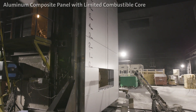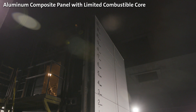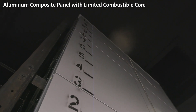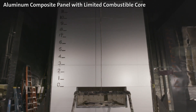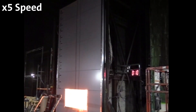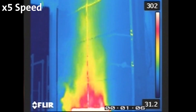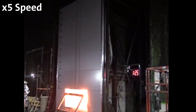This second test assembly is very similar to the first, with the only difference being the exterior cladding — the ACM. This ACM has a limited combustible core and is expected to give very different results. The system similarly includes interior gypsum, studs, no insulation in the cavity, exterior sheathing, weather barrier, mineral wool insulation, a three-inch airspace, and the limited combustible veneer. At time zero, we ignite the room burner.